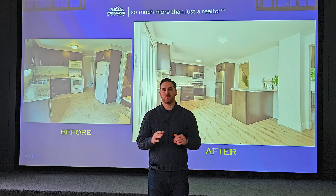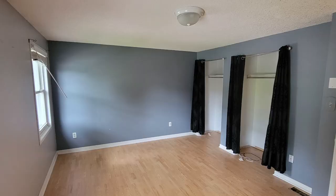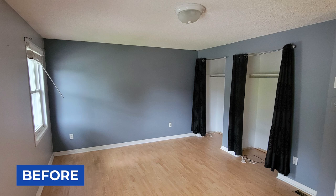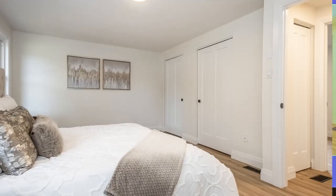Upstairs, the master bedroom has a huge transformation. Again, very dated paint colors and old laminate flooring. Vinyl plank floor went down, new paint colors, new trim and doors were added upstairs as well — it makes the space feel completely different.